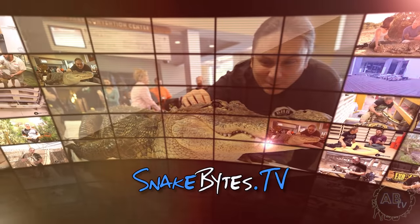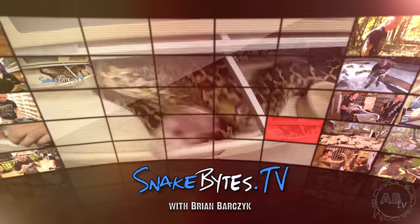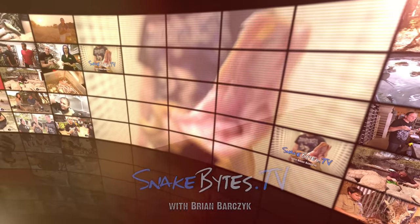My name is Brian Barchek. I'm no zoologist, just a guy with a passion for animals, and that passion often takes me on animal adventures around the world. This week we're at BHB's headquarters, giving you solutions for the most common problems you'll have when keeping a pet snake. You're watching Snake Bites.